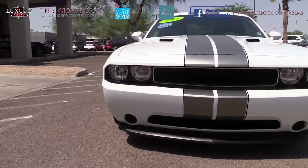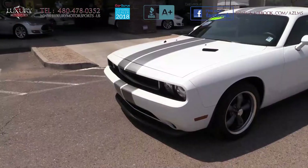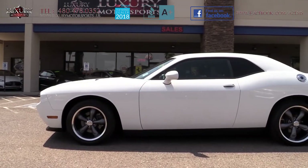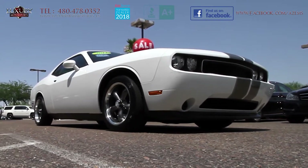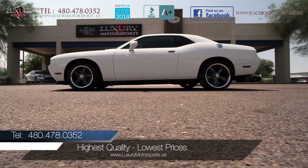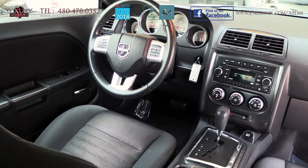There is no mistaking its aggressive front end, intimidating stance, and brawny lines and contours. Luxury Motorsports is a multiple award-winning dealership that also holds an A-plus rating with the Better Business Bureau. It specializes in selling the highest quality pre-owned automobiles in Arizona, while standing behind everything we sell.